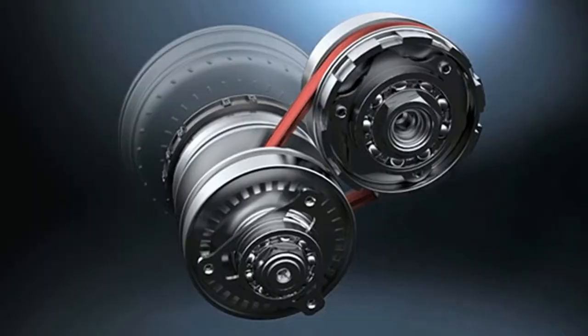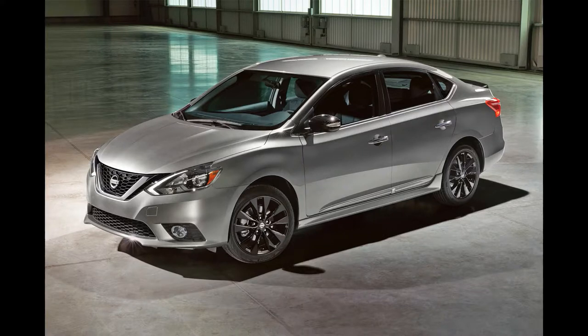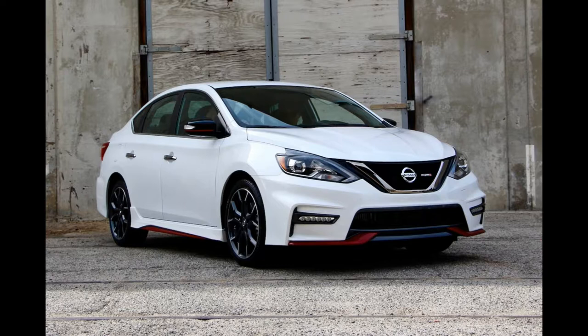The Nissan Sentra competes in the popular compact class and slots above the subcompact Versa sedan and Versa Note hatchback, but below the midsize Altima and semi-premium Maxima sedans.